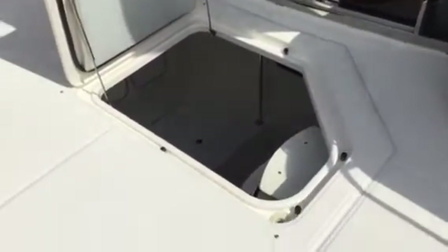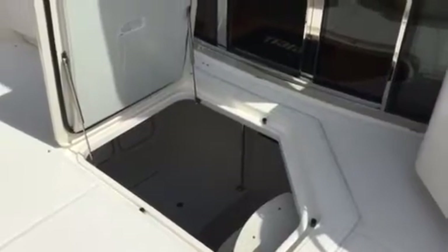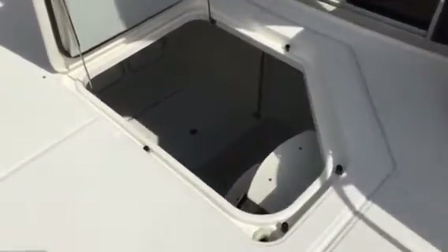Hi, Kerry Alexander here with Galati Yacht Sales. I'm aboard Chapter 2, which is a 2012 58 Tierra Sovereign. I'm going to take you down to the engine room here and show you some of the vital statistics of this boat.